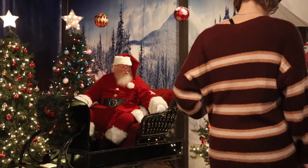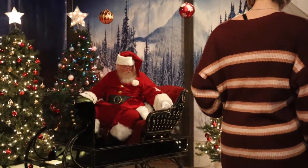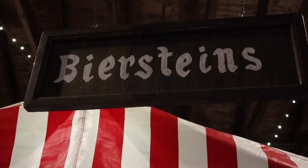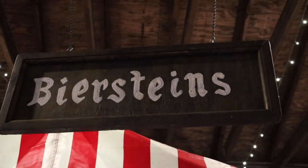And there's Santa Claus, but the line is too long to go see him. And for those of you who like beer steins, they have quite a collection.